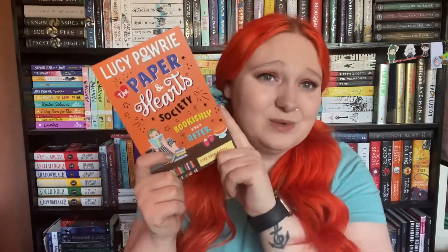Next up we have 'Bookishly Ever After' by Lucy Parry — this is the third and final book in the Paper and Heart Society series. I've loved this series so much; the second book was one of my favorites last year, and this one follows Ed, who I love to pieces, so of course I pre-ordered it. Next up we have one of my all-time favorite authors — 'The Yearbook' by Holly Bourne. This is the Waterstones edition with gorgeous edges. I loved hearing her talk about it at the event with Becky Albertali and I'm so excited to read it.